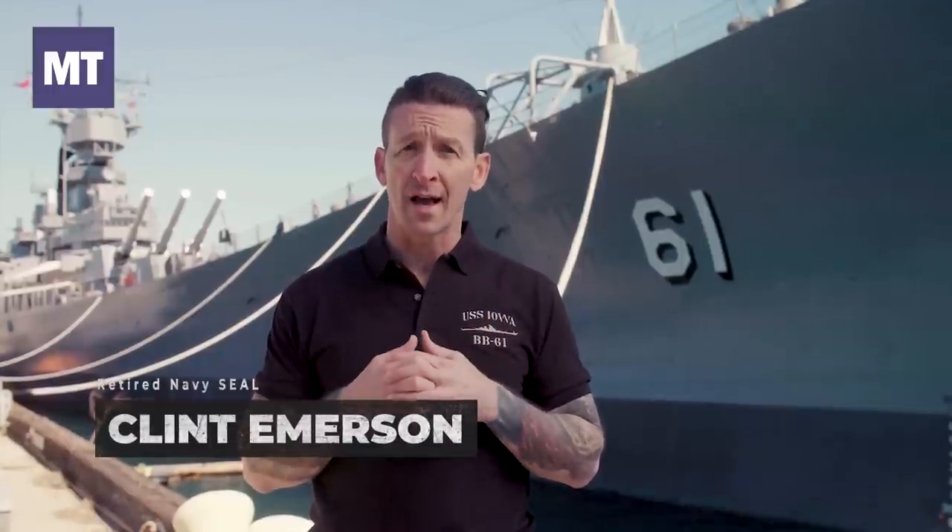Firearms are a critical piece of recruit training, so be prepared to learn how to handle a weapon — your life just might depend on it. Keep watching for more information on how to succeed at boot camp.